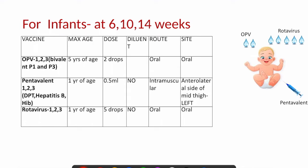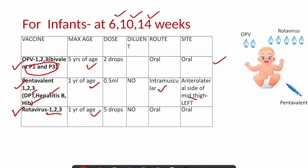For infants at 6, 10, and 14 weeks, 3 vaccines are given: OPV, pentavalent, and rotavirus. OPV doses 1, 2, and 3 are given as a bivalent oral vaccine protecting against polio strains 1 and 3. Pentavalent vaccine contains DPT (diphtheria, pertussis, tetanus), hepatitis B, and Haemophilus influenzae type B. Rotavirus is also given in 3 doses at 6, 10, and 14 weeks. All these vaccines can be given up to 1 year of age except OPV, which can be given up to 5 years. Pentavalent is given intramuscularly in the left anterolateral mid-thigh at 0.5 ml; rotavirus is oral at 5 drops.